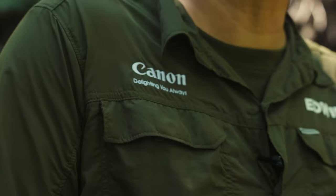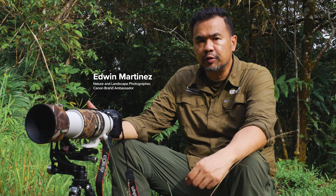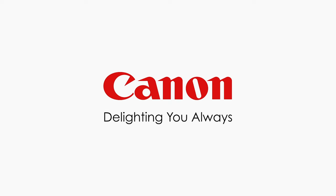Again, this is Edwin Martinez, nature and landscape photographer. Instinct takes us closer with the new Canon EOS R7. Canon — delighting you always.